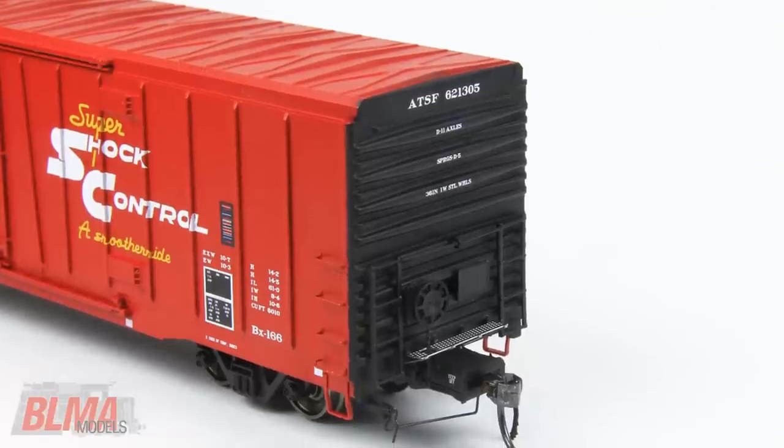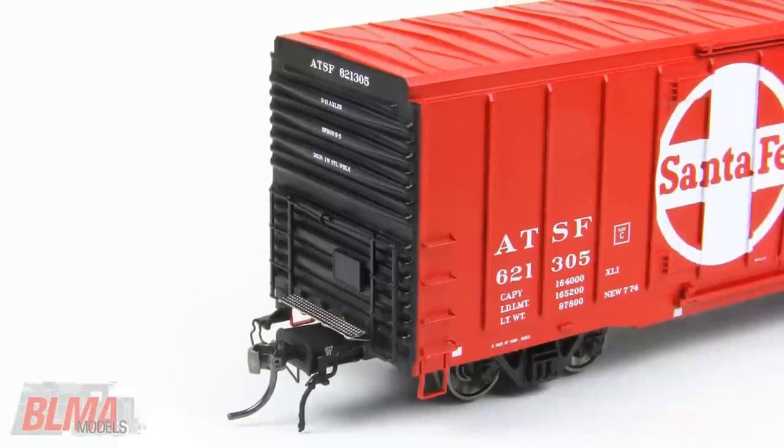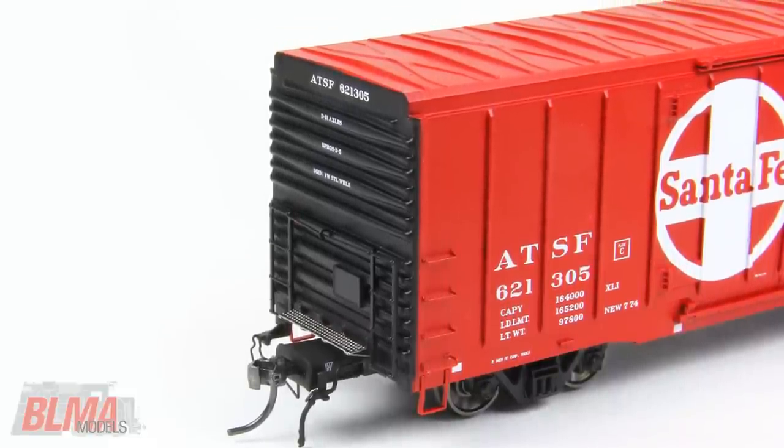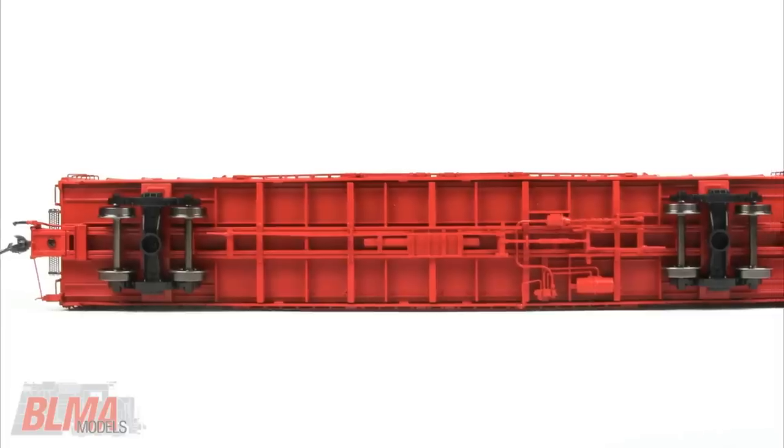In HO scale, the models feature separately applied wire grab irons, cut levers, train line air hoses, etched metal crossover platforms, separate door rods and door tracks, and a plethora of underbody detail.